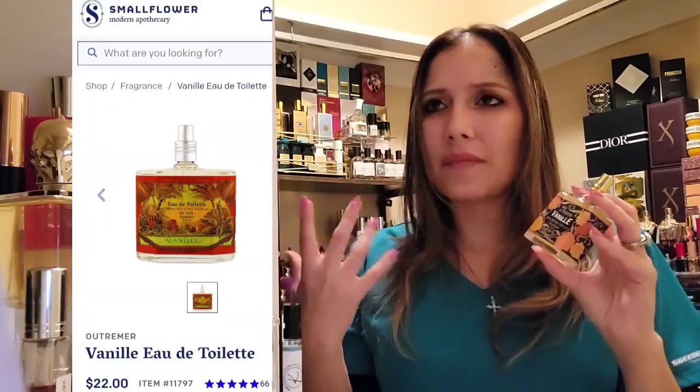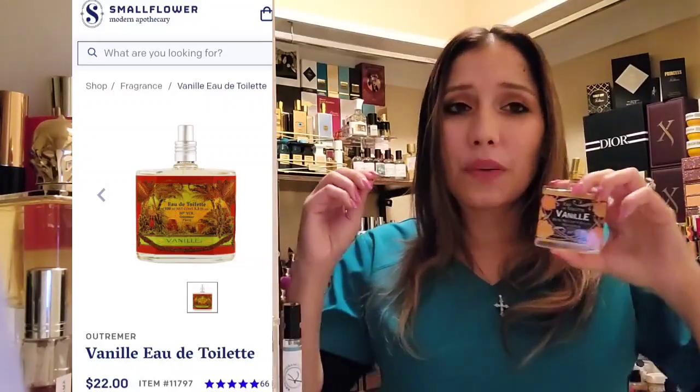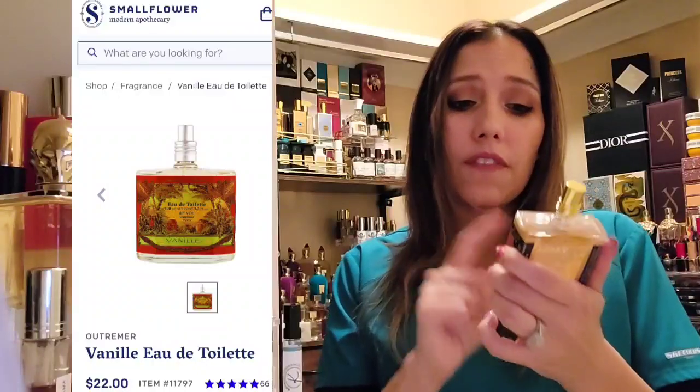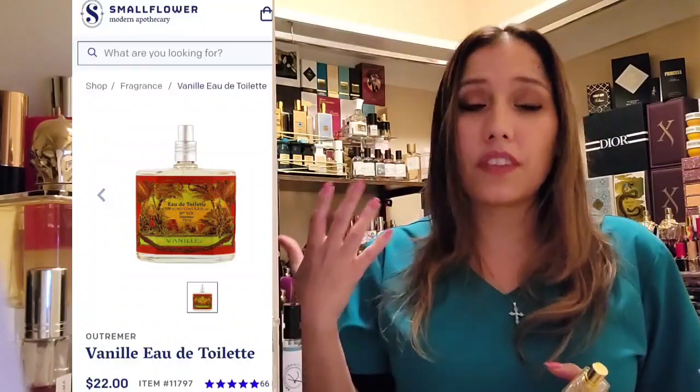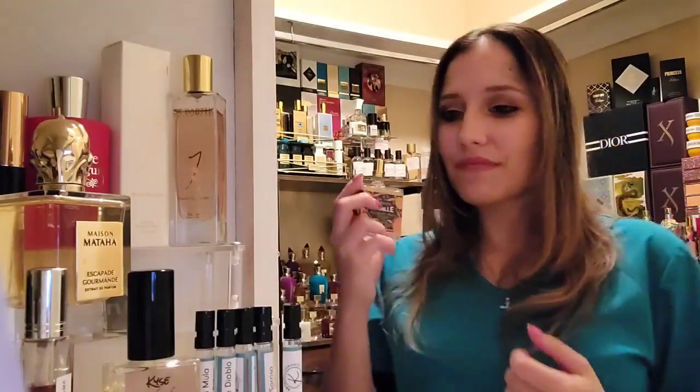I underestimated it, and there was a bottle on smallflower.com — the bottle has a vintage look to it, there are two different looks to these bottles. It was a 100ml bottle for $22. This 50ml bottle was $20, so it should have been a no-brainer to pick up the 100ml for $22. But I was like, do I really want to get stuck with 100ml of something that's not going to work? So don't do that. If you trust the reviews, don't do that.